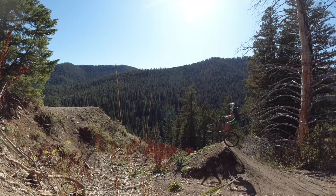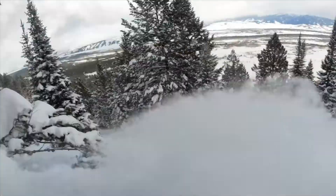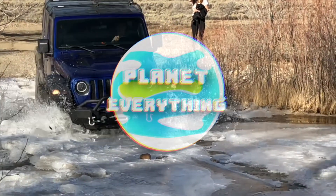Hey guys, PlanetEverything here and today we are going to be discussing the new MacBook Air — what it seriously thrives in and what it doesn't thrive in. With the new MacBook Air comes a step up from the last generation, and I'm sure a lot of you have seen videos on how it is probably the best in eight years or so. I would definitely agree with that, but I would also say it is not even close to the performance of a MacBook Pro.